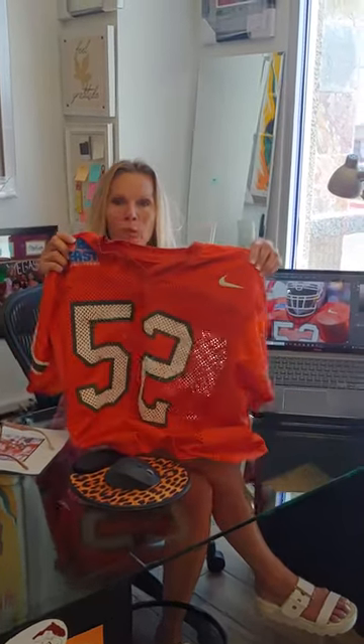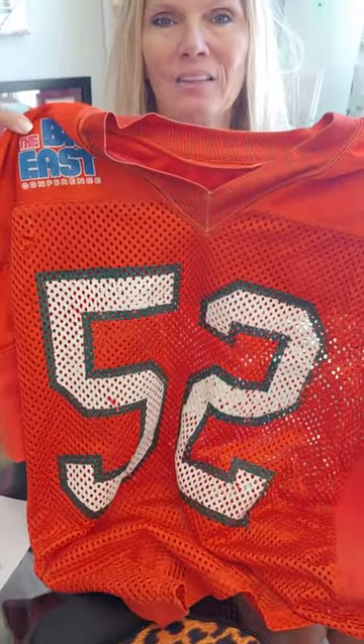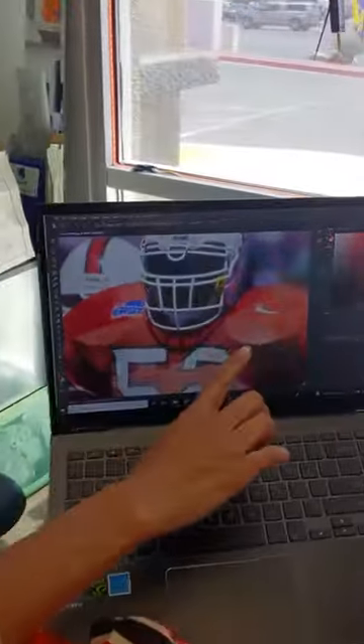We have photo matched this Ray Lewis game worn Hurricanes jersey to the November 4th 1995 game. This picture right here comes from the game.